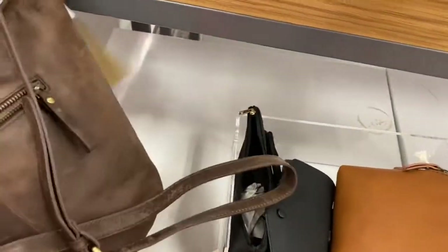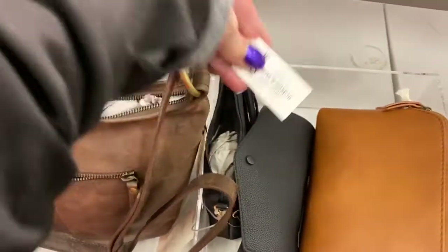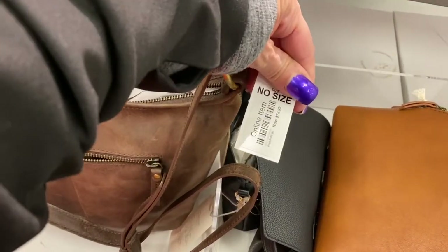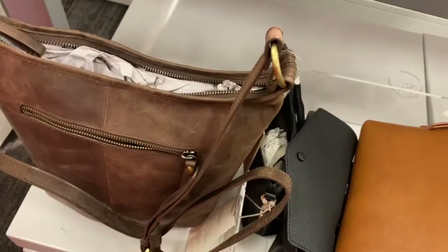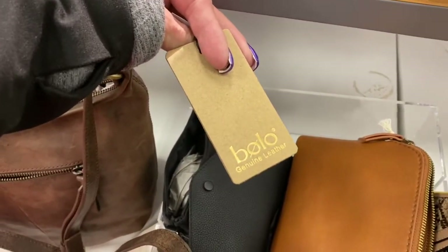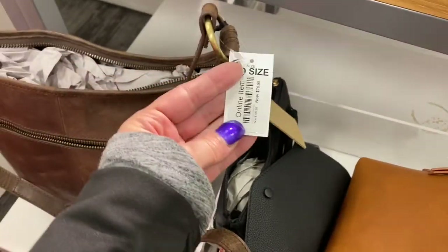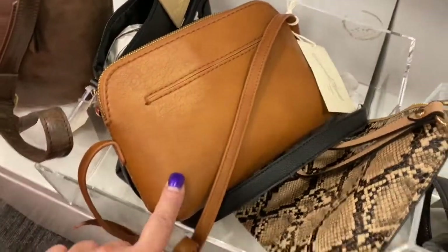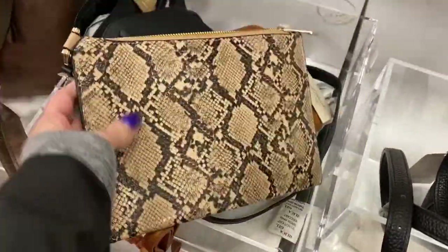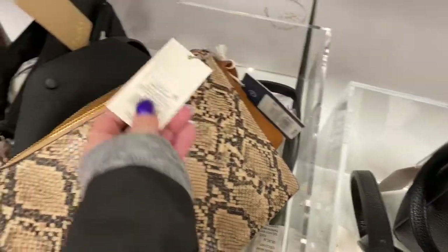This one here is very pretty — it doesn't say the brand name, but the price is $76.99. Oh wait — here it is: Bolo genuine leather, $76.99. Then they have a Universal Threads one for $19.99, and this clutch-type bag by A New Day for $12.99.